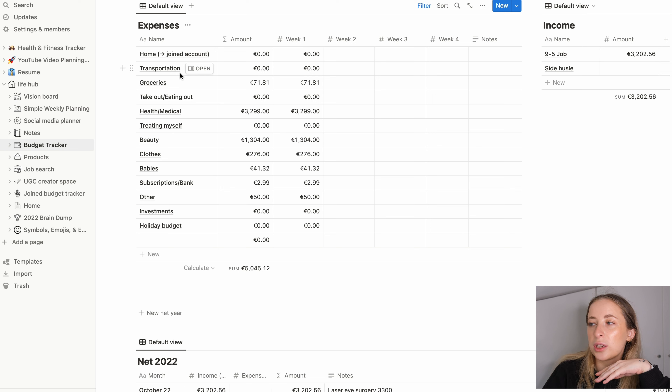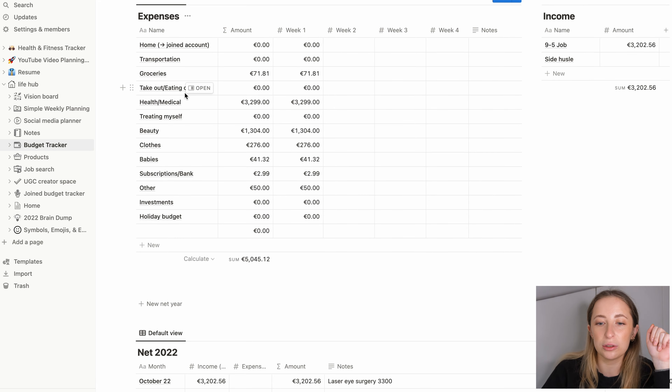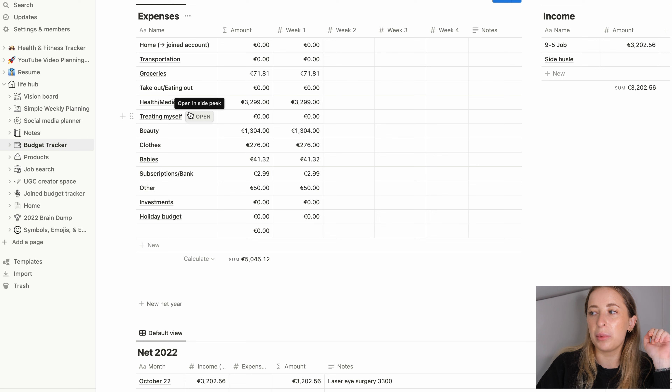Transportation — I haven't been spending much on it thankfully, since transportation here is really expensive, but my boyfriend has been driving me places. Groceries — I've been spending a lot, it's really expensive here and we haven't been budgeting for it, we just spend. Takeout — we've been really good, we haven't been doing takeout or eating out because we aren't very social. We mostly just buy snacks.